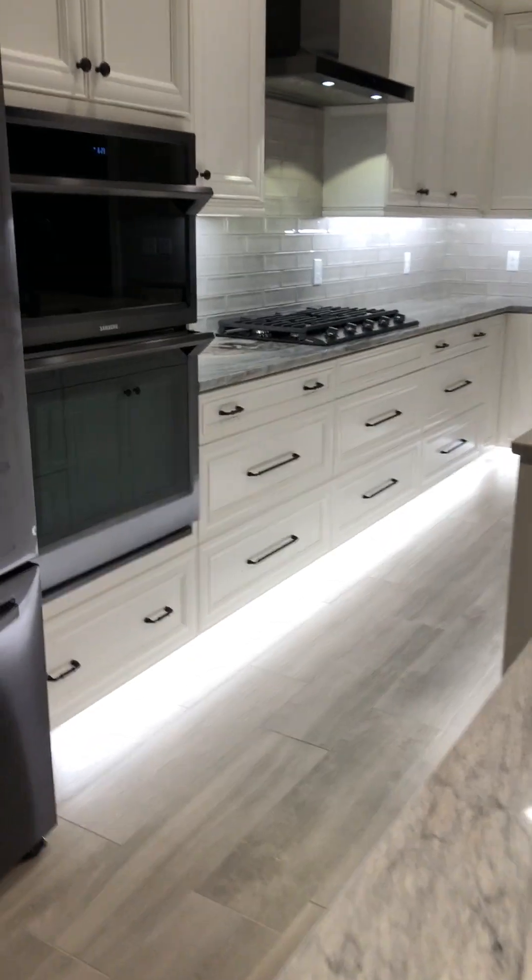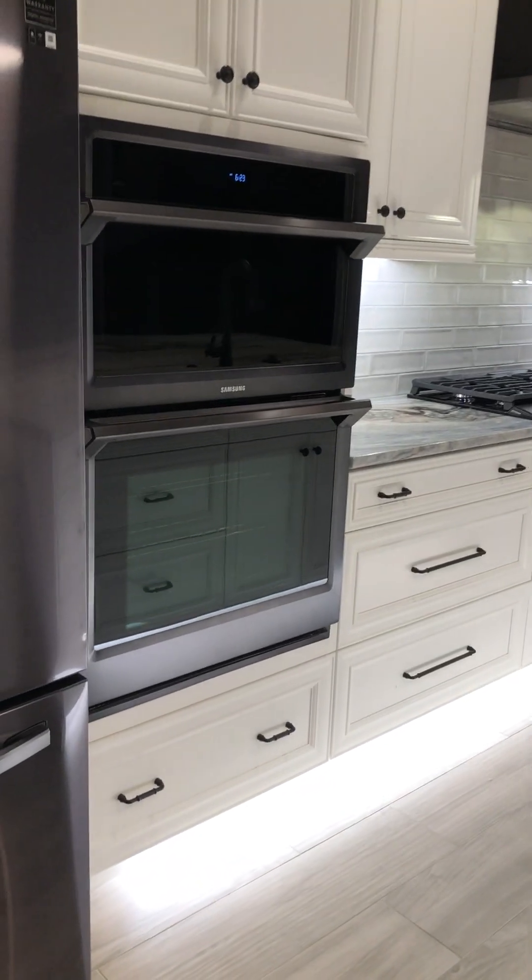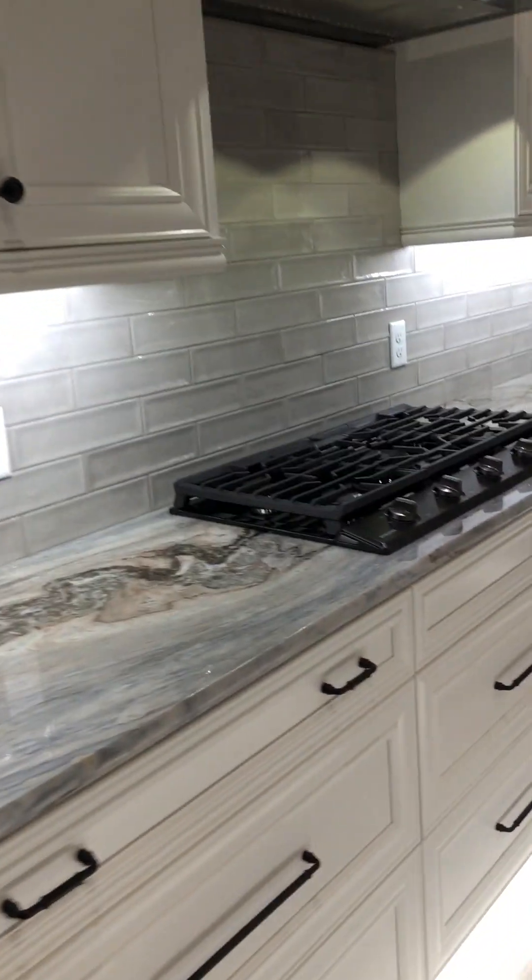You've got the Advantium oven and a regular oven set up here. You've got the refrigerator of course, a gas cooktop, and a hood to take care of everything. All these cabinets are custom cabinets.